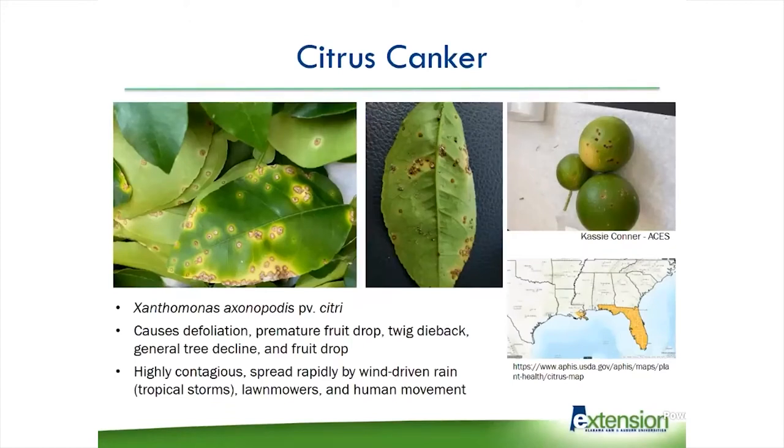The first thing was that we found citrus canker in Alabama. Citrus canker has been a huge problem in Florida and Louisiana, and it's been found in isolated parts of Texas. We all realized it was eventually going to come over here because the pathogen wasn't going to stop at the Florida border, but we haven't found it until just this year. It's caused by a bacterium — Xanthomonas axonopodis pathovar citri. This pathogen causes defoliation, premature fruit drop, twig dieback, and a general tree decline.